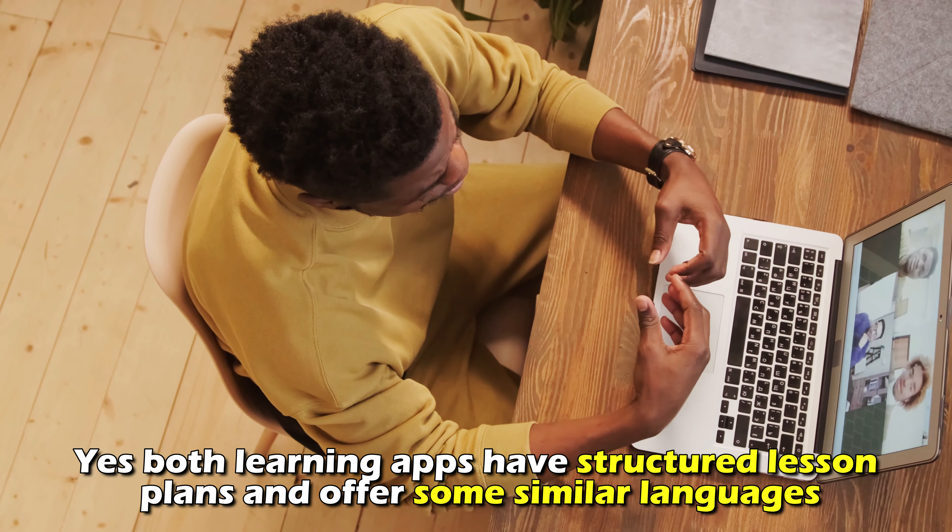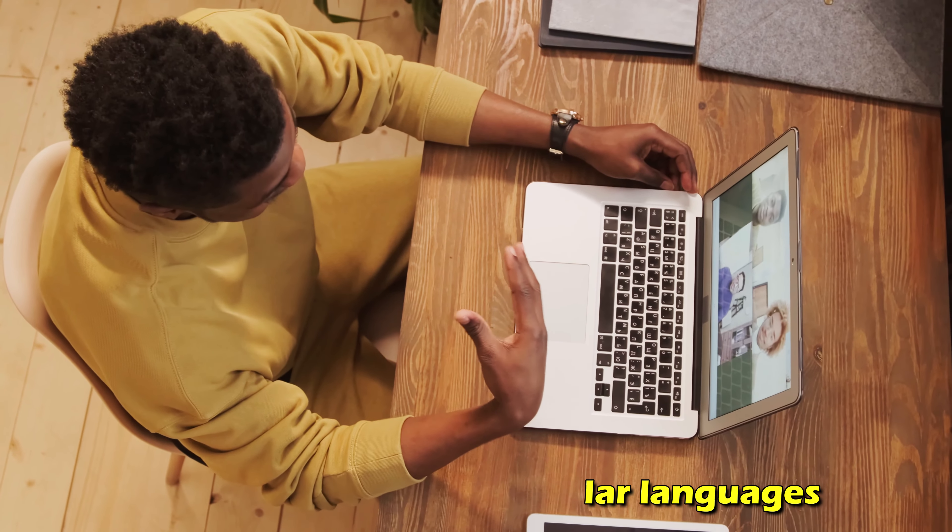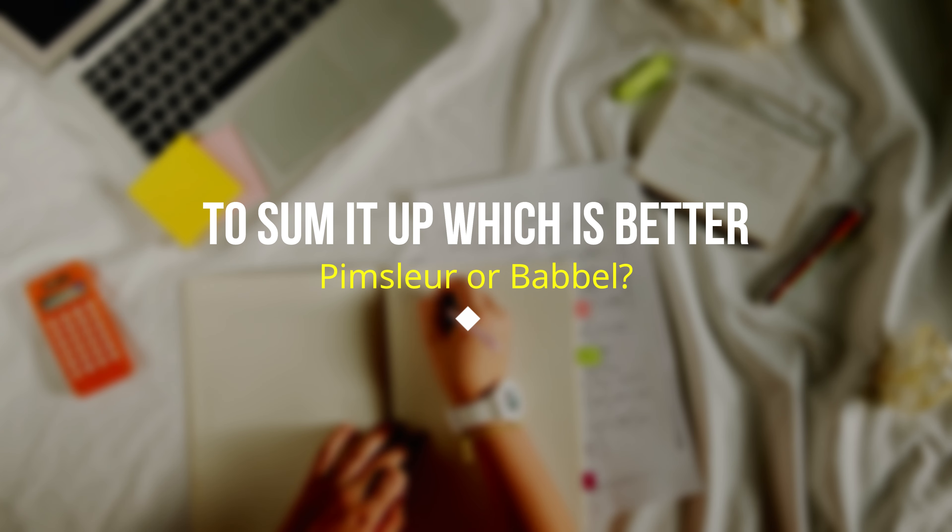But do they have any similarities? Yes, both learning apps have structured lesson plans and offer similar languages. To sum up, which is better, Pimsleur or Babbel?